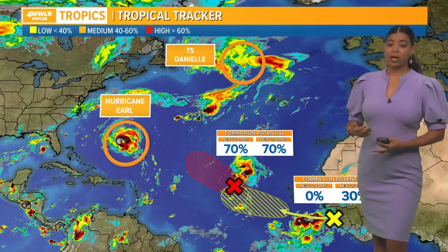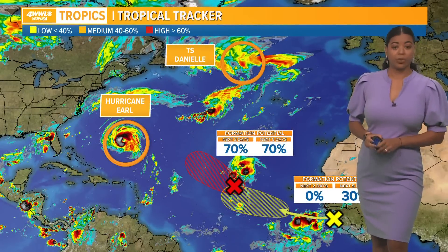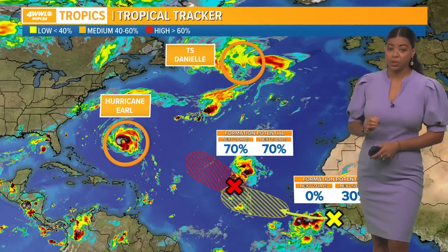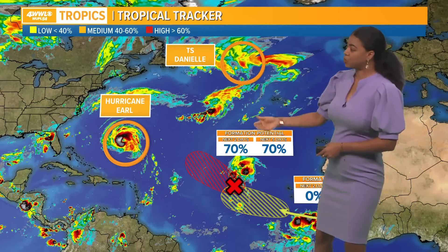What's going on in the tropics right now: there are no tropical threats to the area, the Gulf Coast, Southeast Louisiana. Long term, everything is looking pretty good too. Still tracking two named storms.